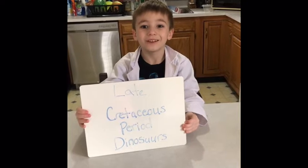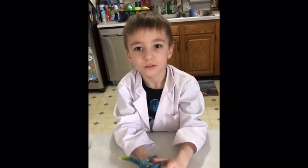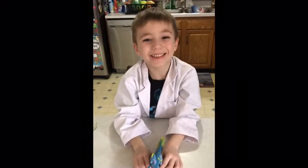We have dinosaurs that lived in the late Cretaceous period. This is a Pterodontosaurus, the long-tailed dinosaur. He eats plants and insects.